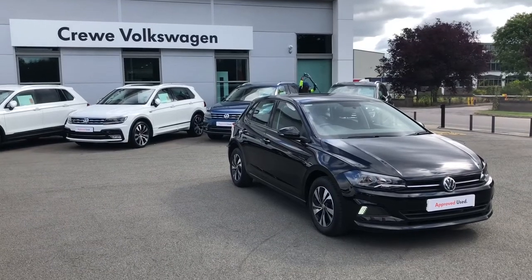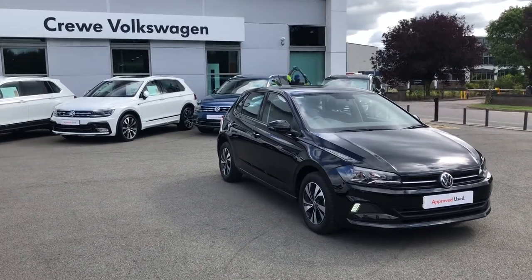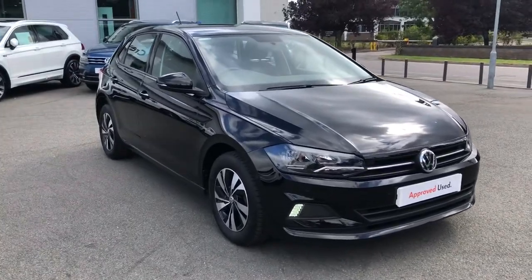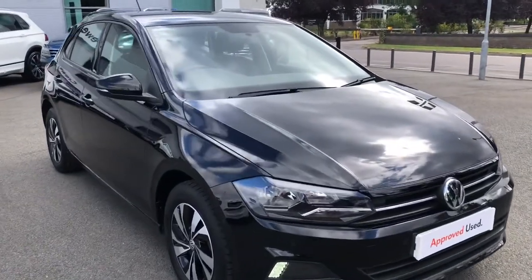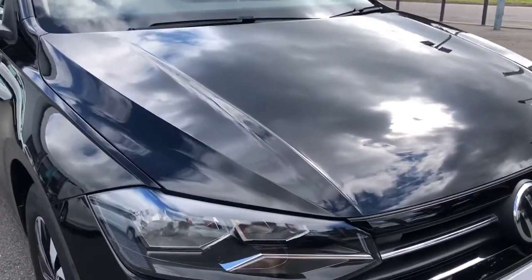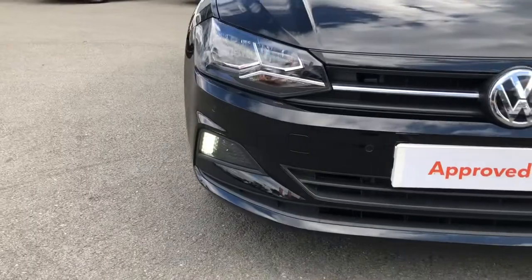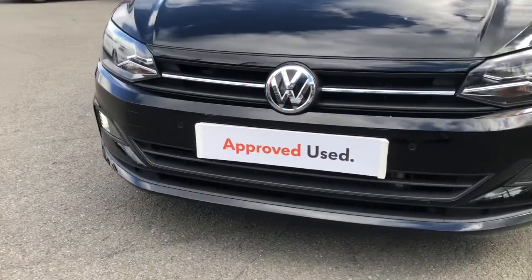Introducing the Volkswagen Polo SE. This practical and stunning five-door hatchback is now available as part of our approved used stock here at Crew Volkswagen dealership. Finished in the gorgeous optional deep black pearlescent paintwork, this Polo SE features plenty of equipment to keep you and your passengers happy.